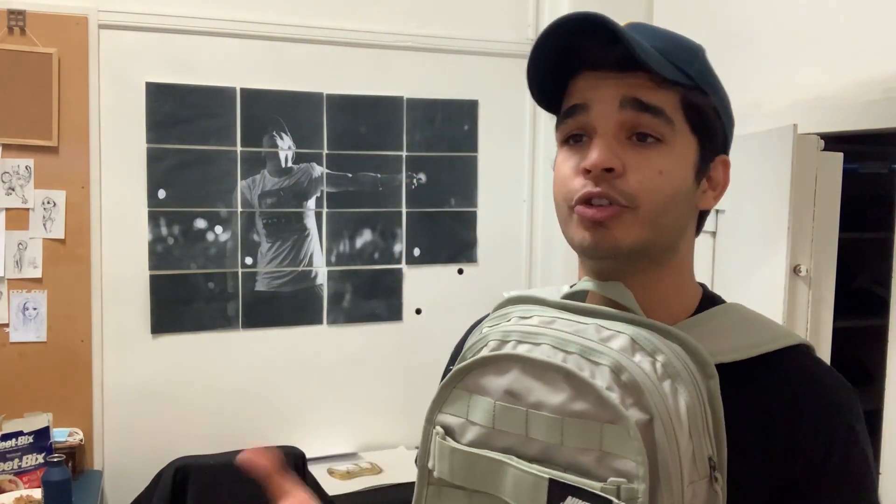So guys, that's pretty much it for my bag list. I made this video specially because a lot of people requested it — to show what's in my bag, my equipment, and what I carry. Those are the top ten things on my list. If this video gets a good response, I'll definitely make a part two with an updated version. Stay tuned, wait for my 30 days to end and we'll go out and shoot some good footage. As I always say, peace out and take care!